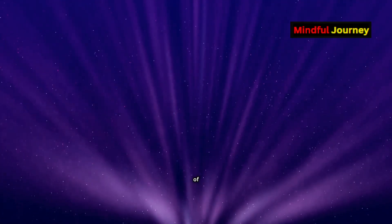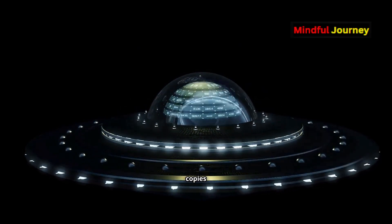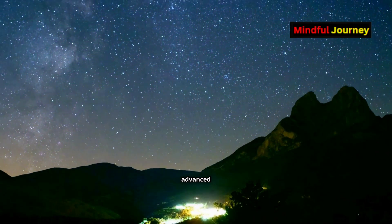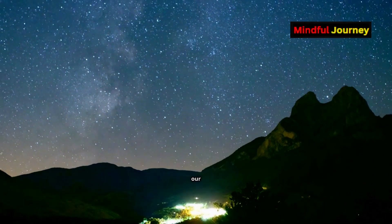Perhaps, from millions of light-years away, extraterrestrial civilizations might see copies of our solar system. Could advanced civilizations discover Earth by tracing the gravitational lensing effects of our solar system? Share your thoughts in the comments.